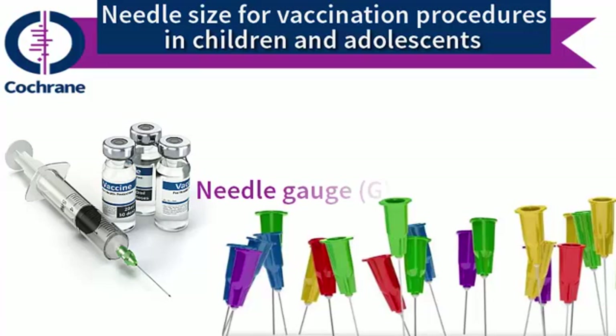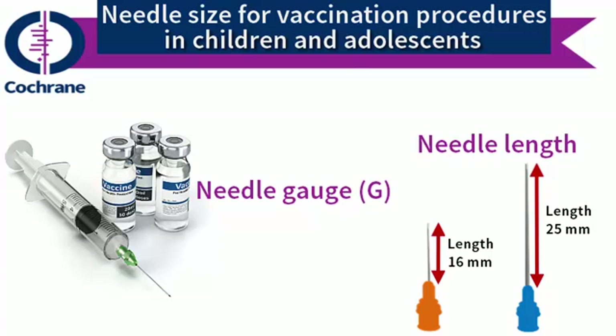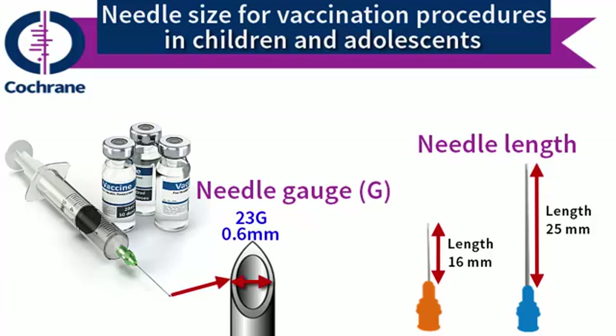In our review we looked at both the length and the gauge of needles. The length of the needle is measured in millimetres from the hub of the needle to the tip of the needle. The needle gauge refers to the size of the hole in the needle through which the vaccine is injected. The higher the gauge number, the narrower the needle. For example, a 23 gauge needle is 0.6 millimetres in diameter, but a 25 gauge needle is slightly narrower and has a diameter of 0.5 millimetres.